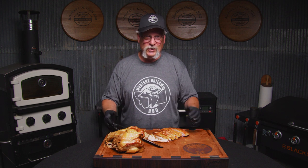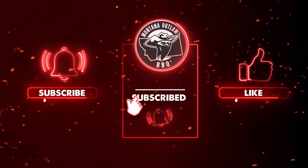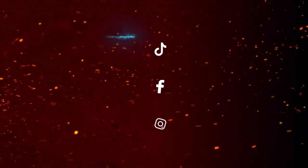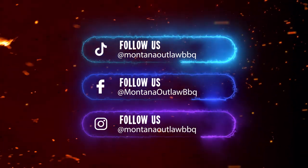As always in any barbecue contest, you're looking for tenderness and juiciness — that's where your most points come from. We want to thank the National Turkey Federation for opening up this new contest. It's exciting, it's new, it's different, and we're all enjoying it. Remember, barbecue is always about tenderness first. Thanks for coming today. This is another part of our series on competition barbecue — I hope you enjoyed it. Have fun, keep your grills hot, and make sure you subscribe, like, and leave comments. Have a great day, guys.